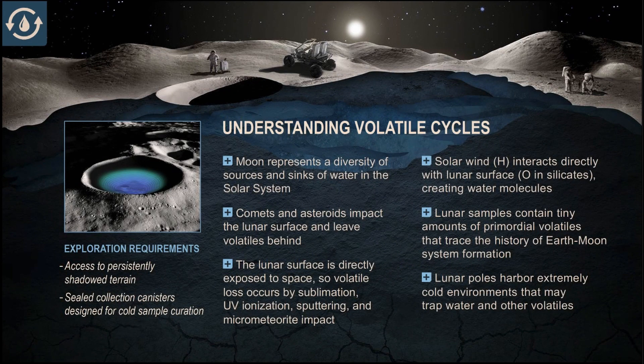Understanding the volatile cycles of the moon is really key. The moon contains evidence for a diversity of sources and sinks. The general belief is that there are several different volatile cycles on the moon — everything from water delivered from comets and asteroids, water being made in situ by solar wind interacting with the surface, and also the potential for water that formed inside the moon when it formed eventually reaching its way out to the surface.